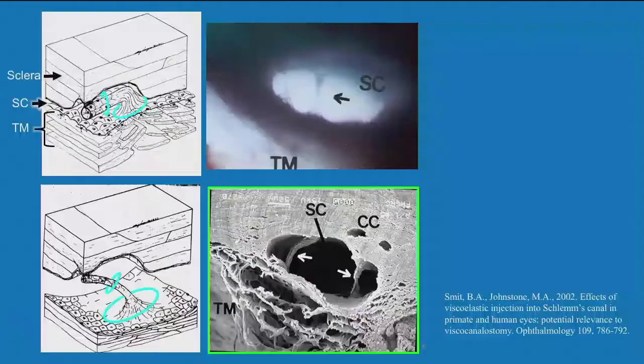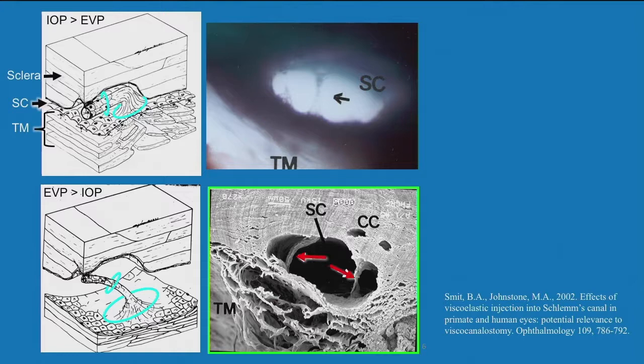This is intraocular pressure above episcleral venous pressure, but we can also look at it with episcleral venous pressure higher. The valve-like arrangement collapses — this is Schlemm's Canal inner wall endothelium, which is highly contractile. It appears to have a conduit: a funnel arrangement with a cylindrical portion and distal portion. For years I failed to find a way to dilate the canal to look at it without blood. When viscoelastics came along, it worked beautifully. Barb Smith and I showed there are about 70 of these structures around the circumference of Schlemm's Canal — very common and probably a crucial factor in the outflow system.